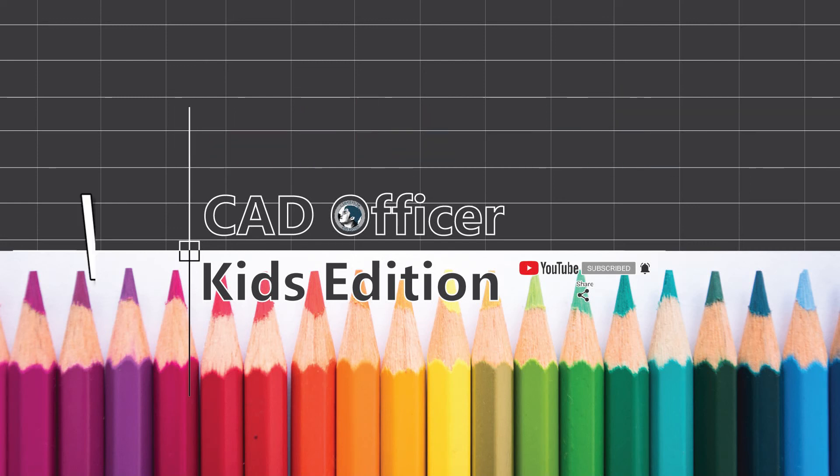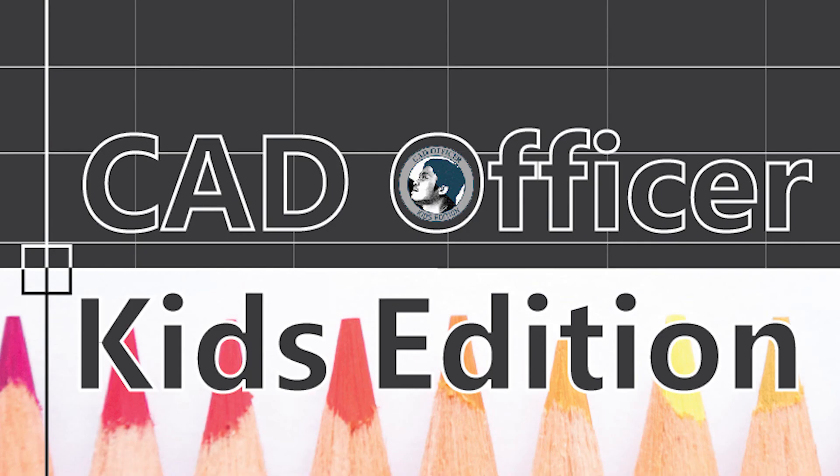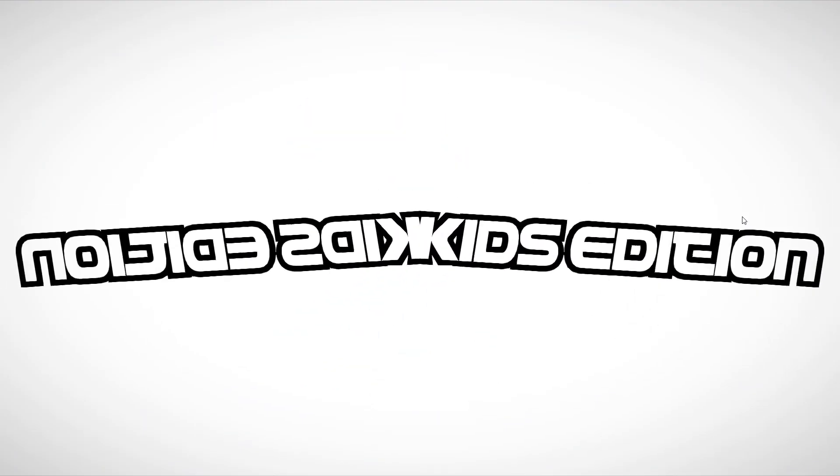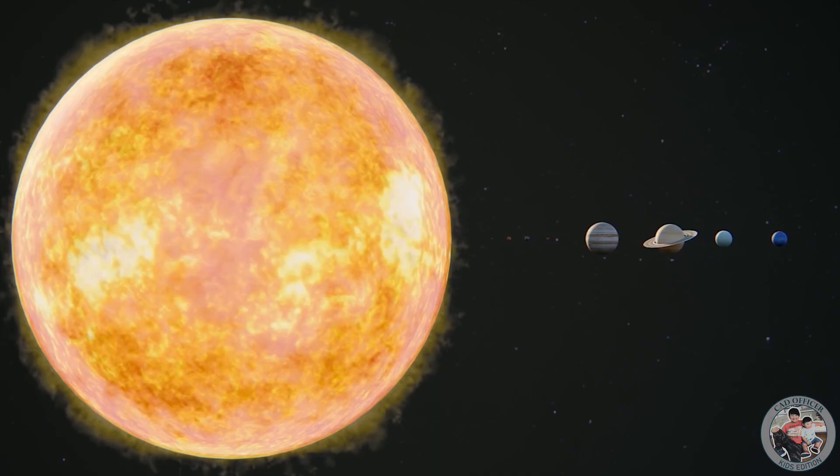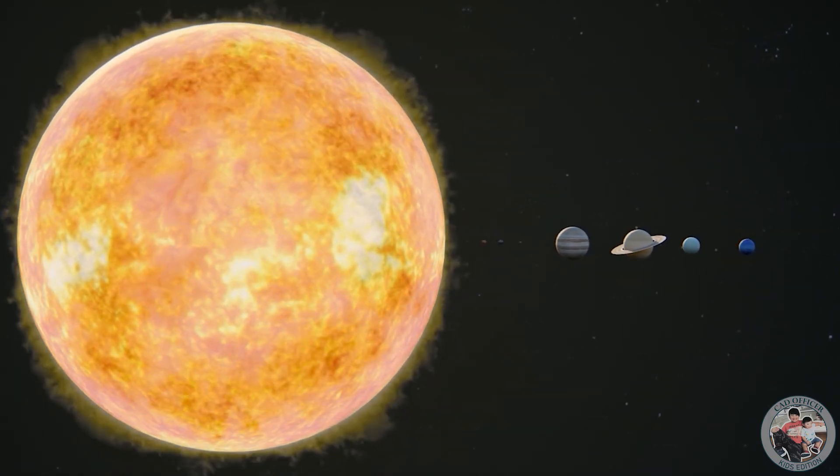Hello, kids! Welcome back to our channel, God Officer Kids Edition. Today, we will learn about our solar system.